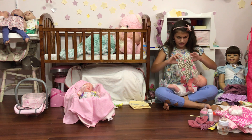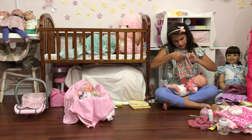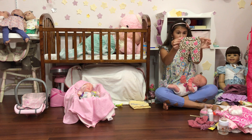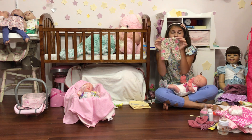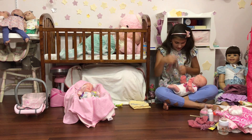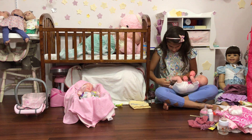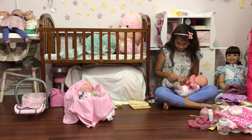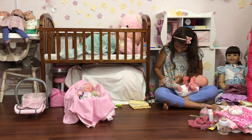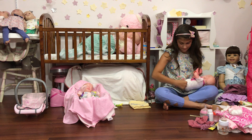Now we're going to put on her little preemie pants. These are actually newborn pants — they look like preemie pants, guys! If there are comments, tell me that these look like preemie pants. These look like preemie size, they're tiny, they don't look like newborn at all. That's hilarious — that's crazy! They look and fit like preemie pants.